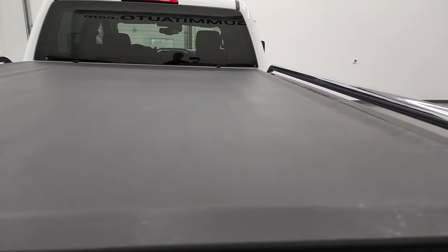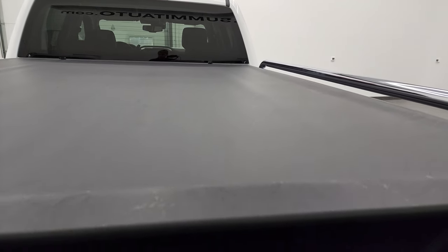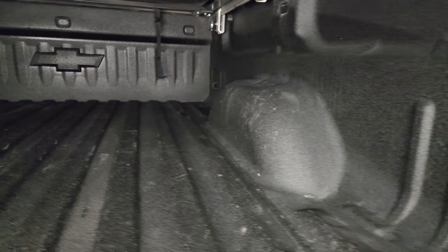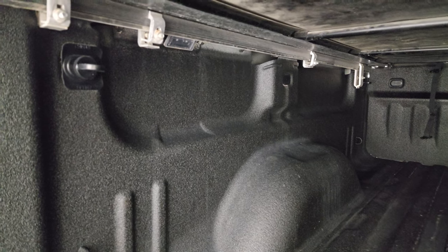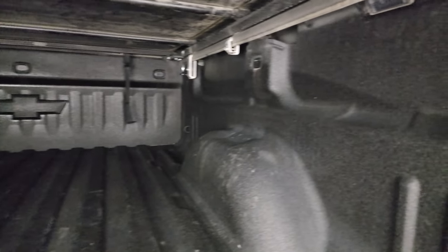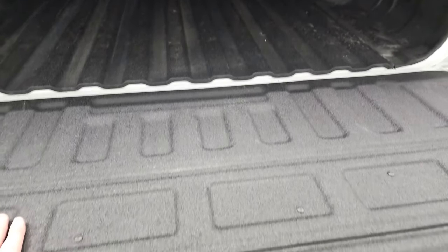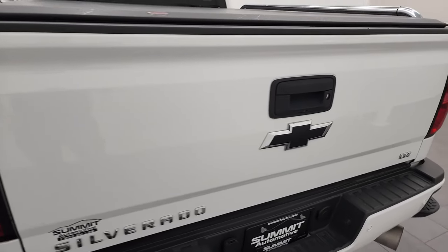I didn't see any rips or tears on the tonneau cover — in fact, it looks very, very new. It comes with a spray-in bed liner, and the bed is in fantastic condition. It does have LED bed lights, one on each side, and some side box tie-downs as well. The bed liner goes onto the tailgate. Tailgate shuts nice and solidly.